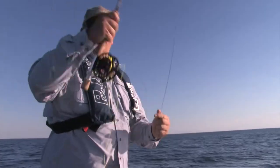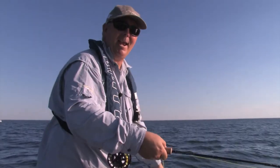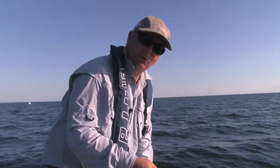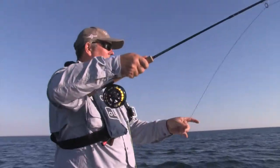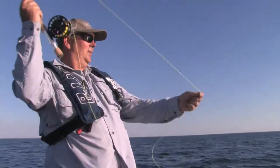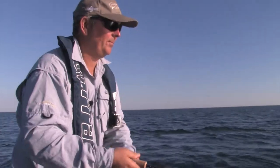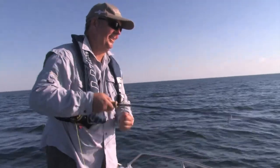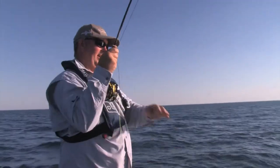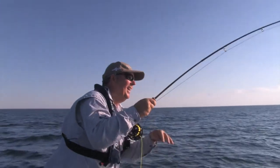That one got off — we don't want to grizzle too much. Just get that cast out there. There'll be quite a few fish around here, so with a bit of luck once I unhook all this we'll get another fish on. There we go — that's what it's about. Just that nice darty movement in there, give them a bit of stick, and they're great fun.